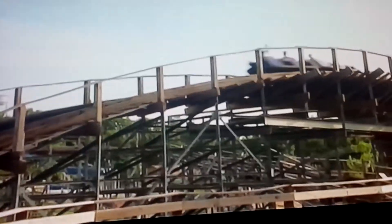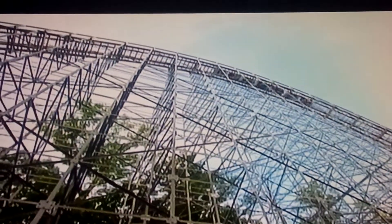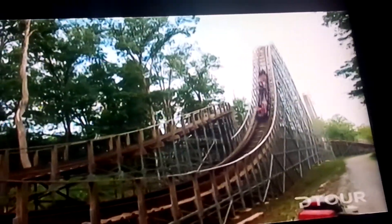Voted best wooden roller coaster in America two years running, this gravity-defying scream machine reaches speeds up to 67 miles per hour on one of the longest tracks at 1.2 miles. 800,000 people a year take the Voyage for one reason: to experience those 24 seconds of complete weightlessness. And because the Voyage is made of wood, you better believe you're going to feel the impact of every single twist and turn.